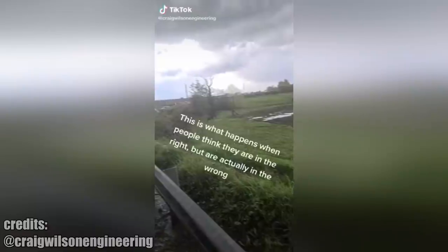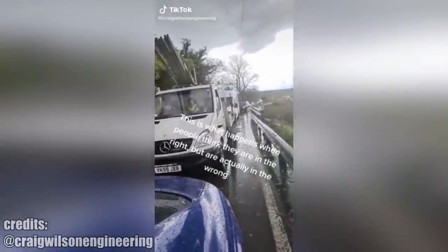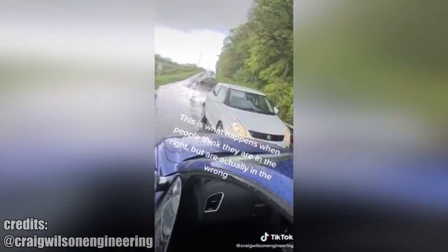This lady thought she was entitled to go first while blocking other cars on a narrow road. But she was actually in the wrong.